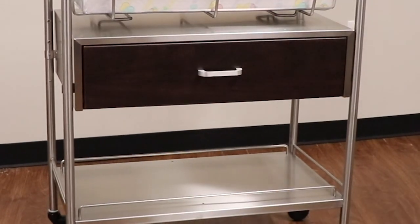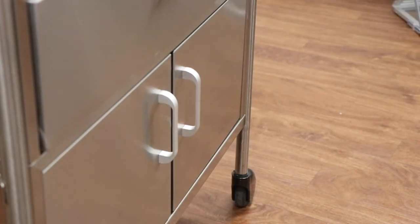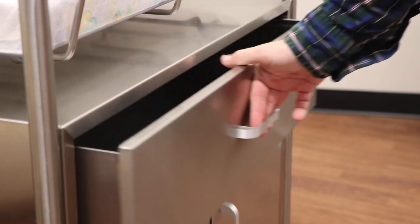All bassinets come with quiet self-closing cabinets and drawers that allow you to access generous storage spaces without waking the baby.